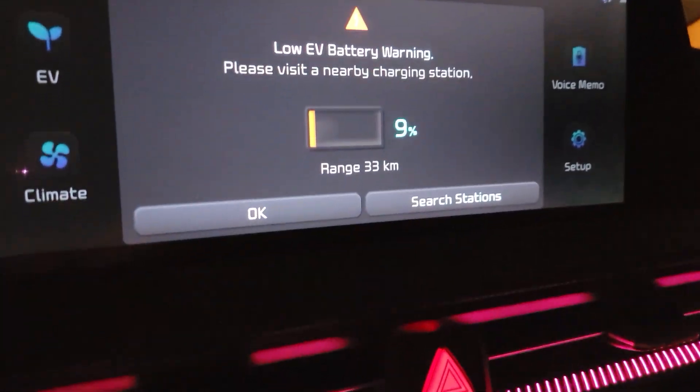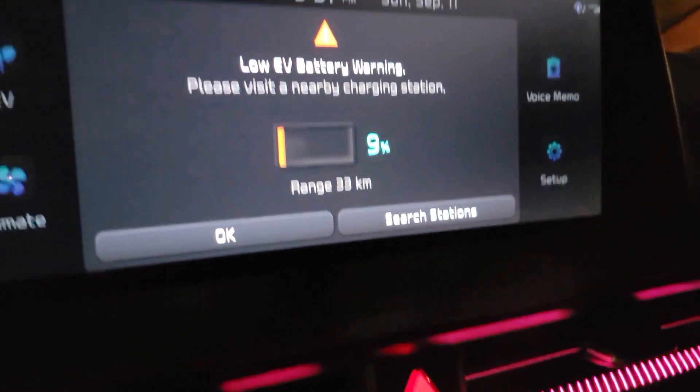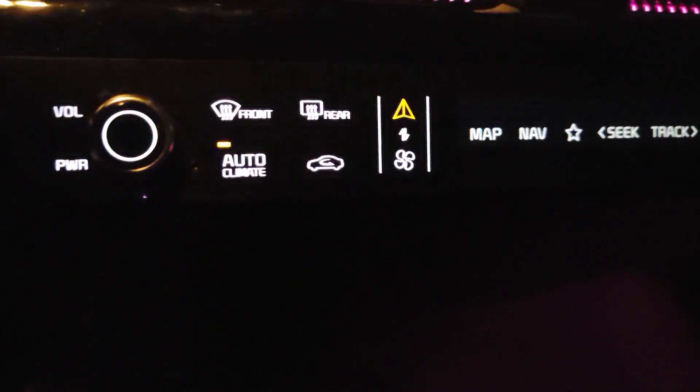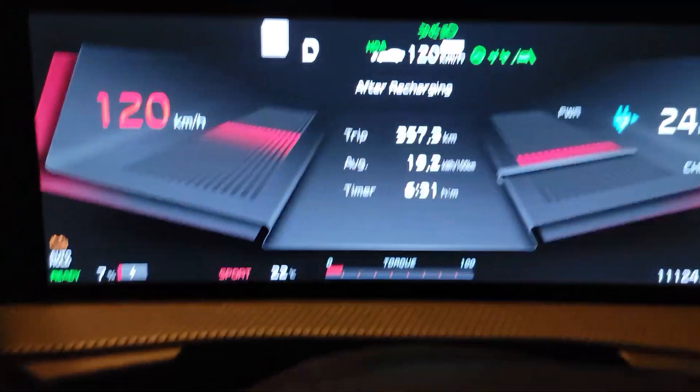Once I get home I will share what percentage and what range I had remaining. I have the AC running at low automatic climate control at 22.5 degrees Celsius, and I'm doing highway speeds in sport mode.